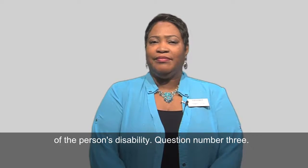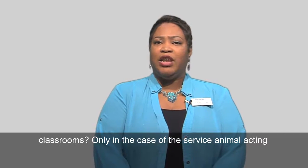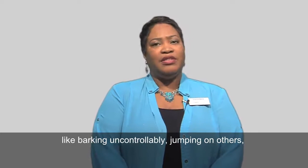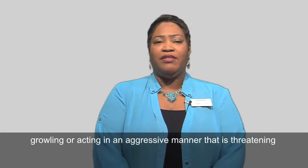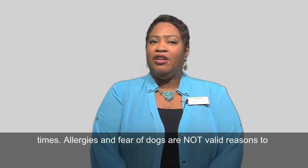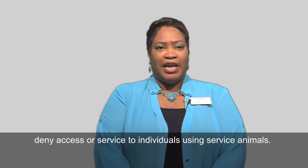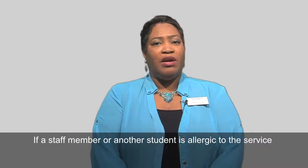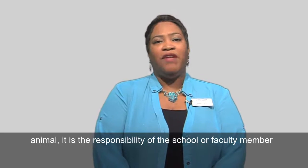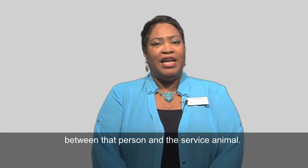Question number three: can a service animal ever be denied access to the campus or classroom? Only in the case of the service animal acting in a way that is unacceptable, like barking uncontrollably, jumping on others, growling, or acting in an aggressive manner that is threatening to others. The owner must be in control of the animal at all times. Allergies and fear of dogs are not valid reasons to deny access or service to individuals using service animals. If a staff member or another student is allergic to the service animal, it is the responsibility of the school or faculty member to accommodate both individuals by allowing enough space between that person and the service animal.